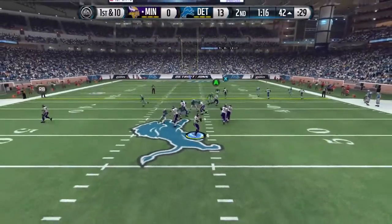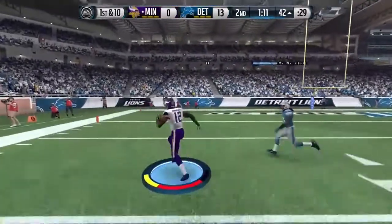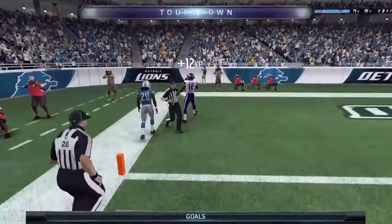From the shotgun. Great grab there — stacks it with one hand. Vikings in the end zone.